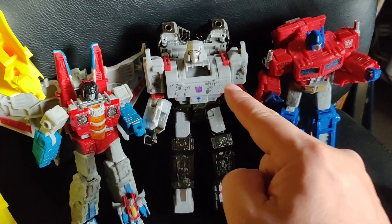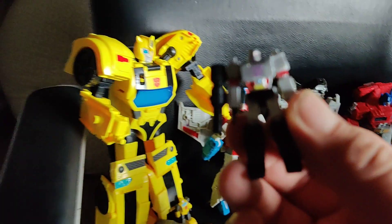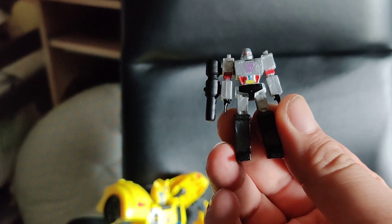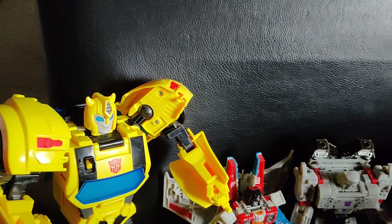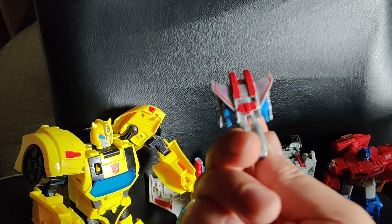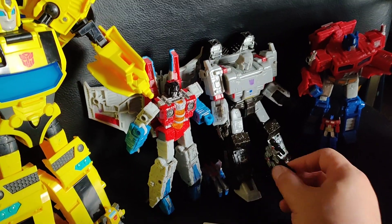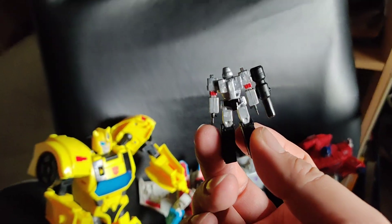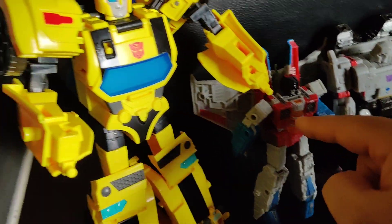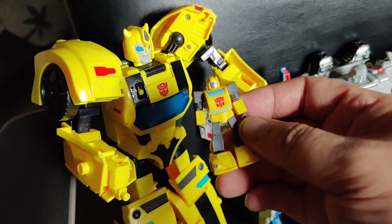Here's Starscream — at least I know this is Starscream. So I didn't show you the back of this guy. Here's Megatron. I don't have the Bumblebee; this guy is the closest one I could find.